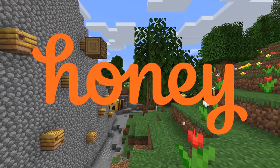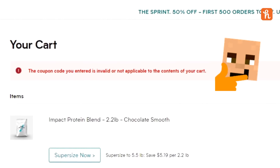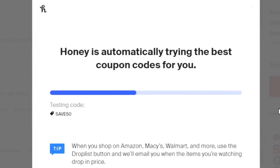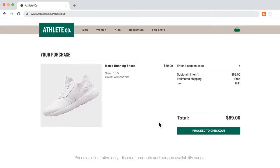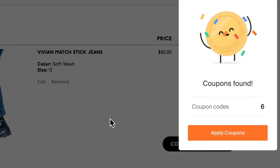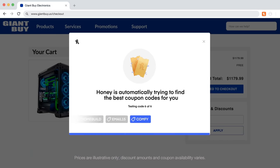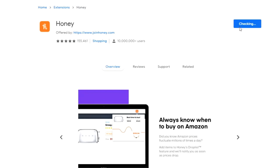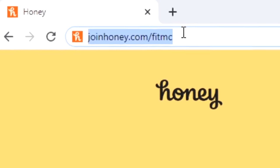Before we dive in today, I'd like to thank Honey for sponsoring today's video. Online shopping is meant to be easy, so why is finding coupon codes that actually work so hard? With Honey, it doesn't have to be. Honey is the free online shopping tool that helps you find promo codes and applies them to your shopping cart automatically. When you're checking out, a little box will drop down — click Apply Coupons and it scans the internet for promo codes and boom, you just saved money. Honey supports over 30,000 stores online. It doesn't cost anything, finds coupons with a click, and also works with PayPal and Venmo. Get Honey for free at joinhoney.com/fitmc.